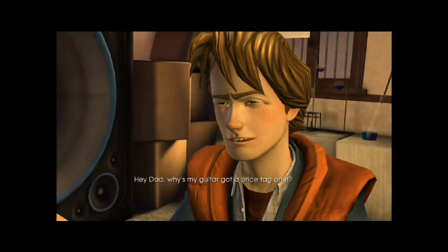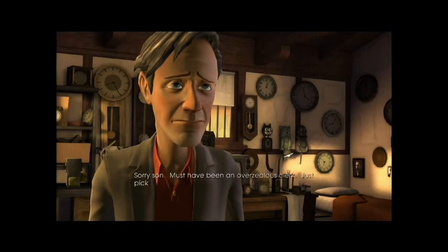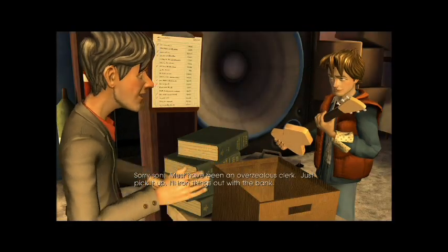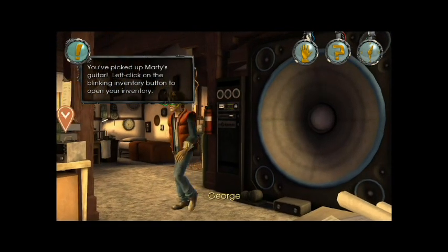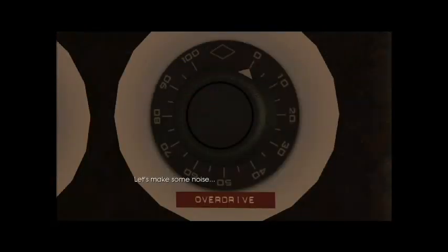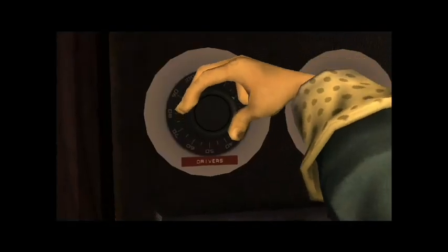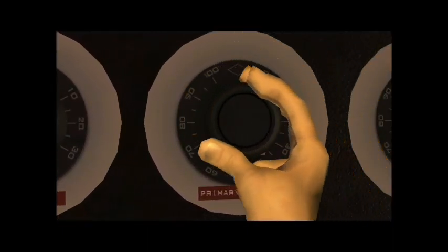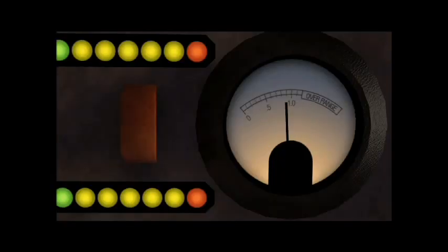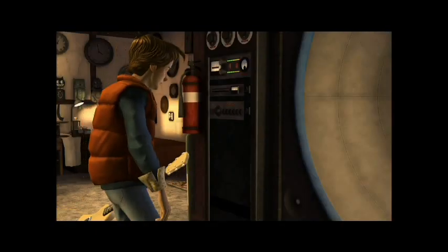Hey Dad, why's my guitar got a price tag on it? A little hint for everyone: I actually got stuck here for a bit. You do have to talk to your father and tell him not to defend you every time you do something and Biff comes in — so he will interrupt when Biff is supposed to come in and get his comeuppance. If you don't talk to him, you won't be able to keep going. You must talk to your dad and tell him to leave, and just let you defend yourself against Biff.